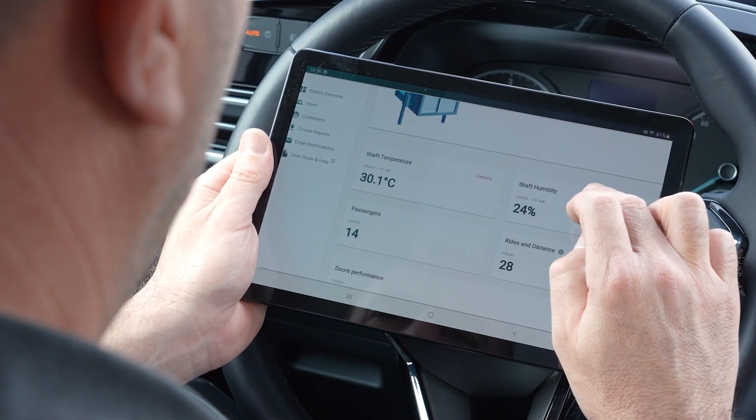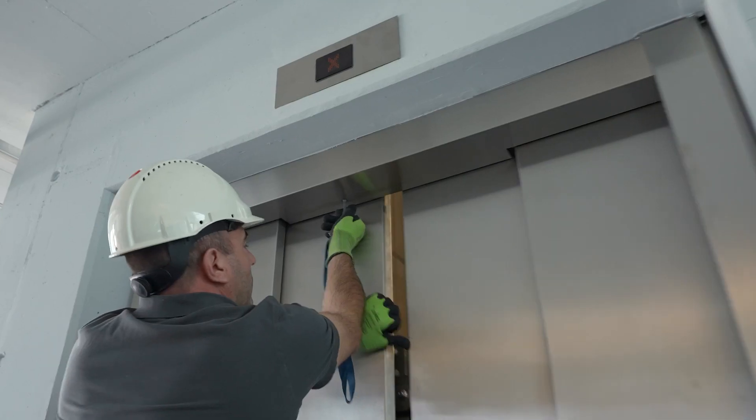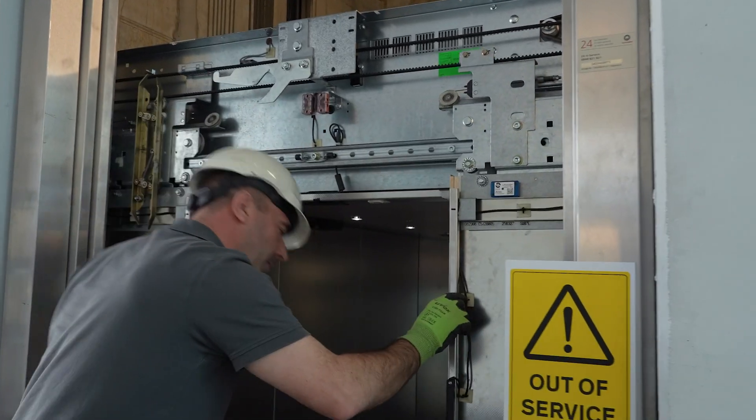Elevator technicians get actionable information on the root cause and location of the problem directly to their mobile devices, so they can fix issues quickly the first time around and increase elevator uptime.